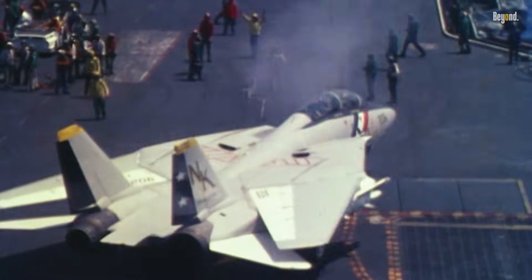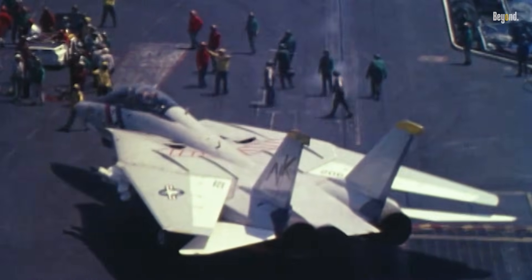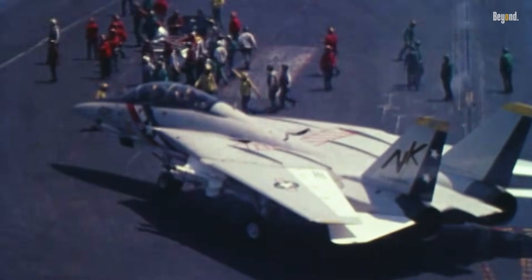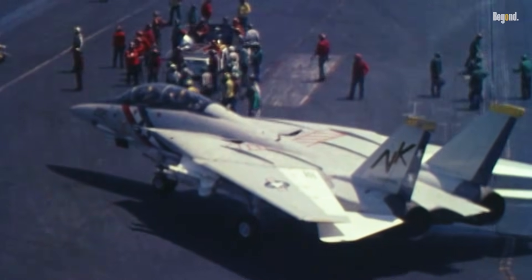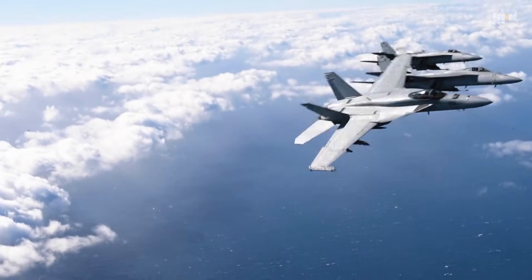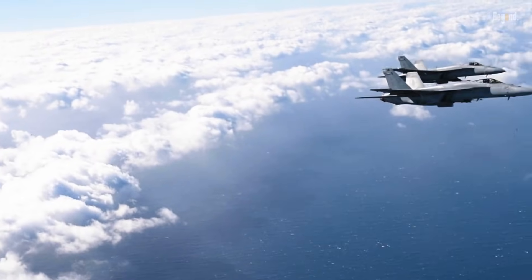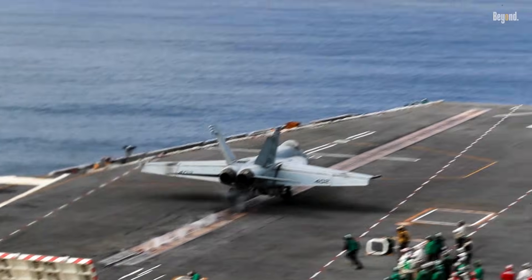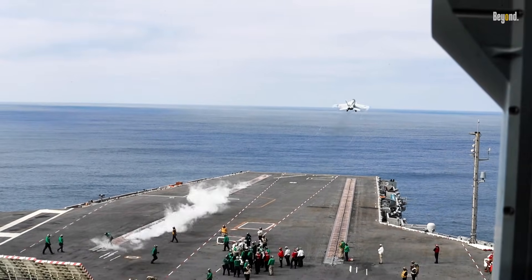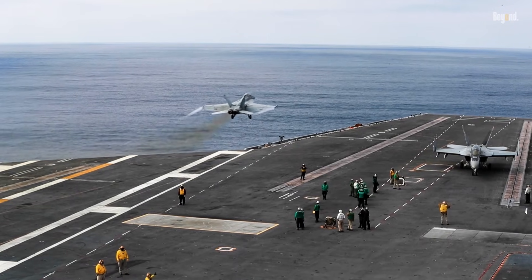Whereas the F-14 could outpace the F-18 in a straight line, the Super Hornet's agility, digital systems, and multi-role loadout make it a more flexible workhorse for today's naval air wings. Ultimately, the F-18 is not simply a lesser F-14, but rather a different tool tailored for evolving warfare demands. It prioritizes reliability, versatility, and cost-effectiveness, enabling the Navy to maintain combat readiness across a broad mission spectrum well into the future.